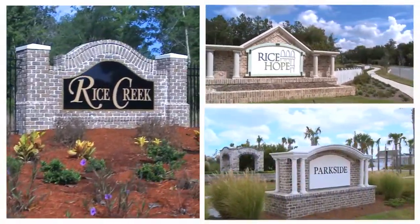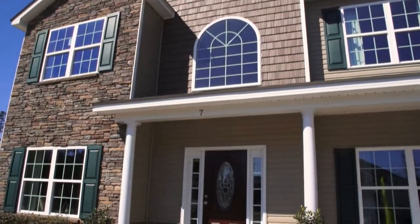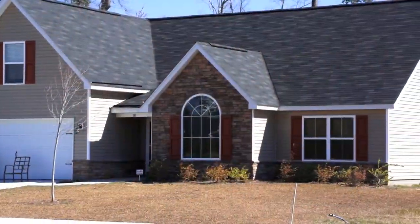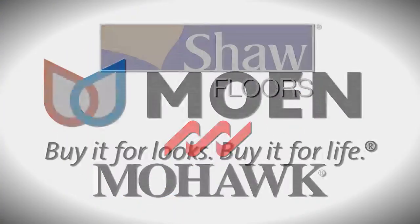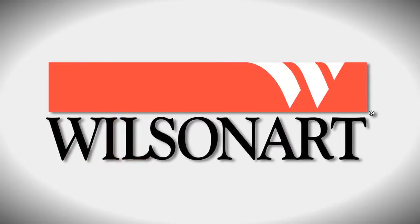Lamar Smith Signature Homes aims to build you the best house. The materials we use to build and finish your home are produced by our nationally recognized partners. Utilizing GE appliances, Shaw and Mohawk flooring, Moen faucets, Corian, Formica, and Wilsonart countertops,